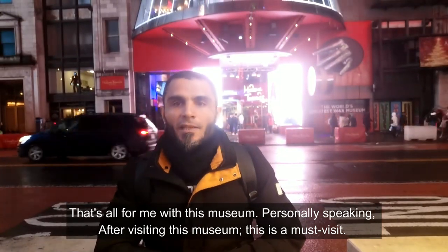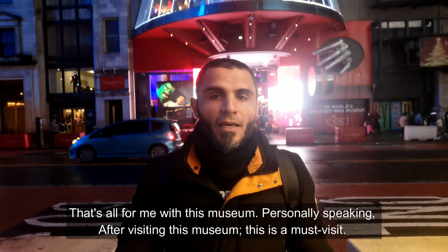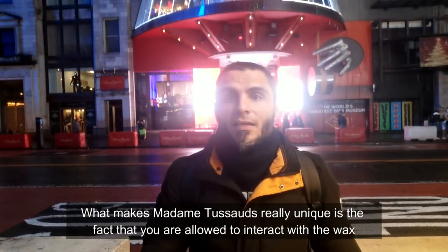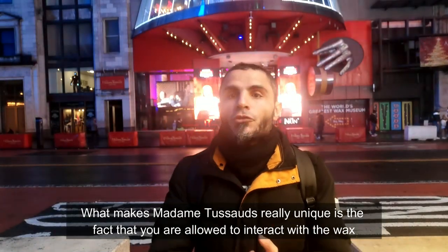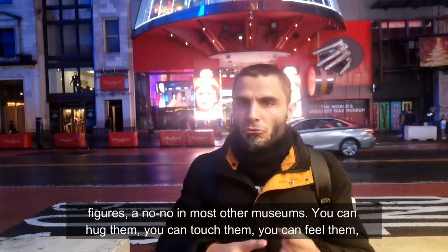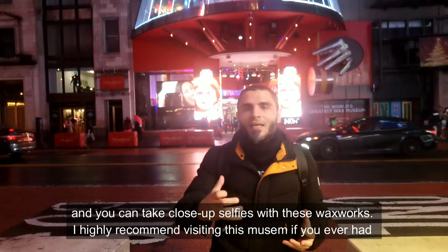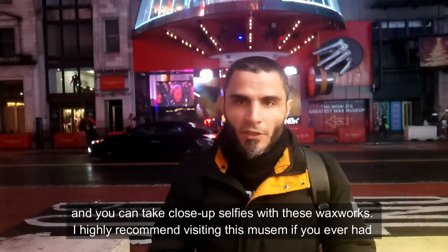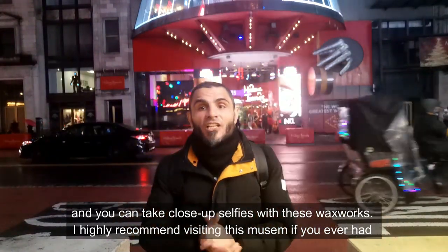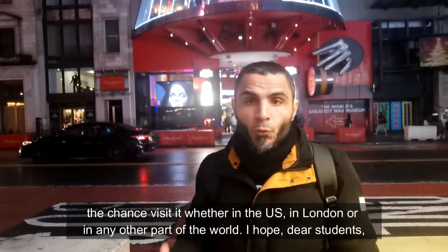That's all for me with this museum. Personally speaking, after visiting this museum, this is a must-visit. What makes Madame Tussauds really unique is the fact that you are allowed to interact with the wax figures — a no-no in most other museums. You can hug them, touch them, feel them, and take close-up selfies with these waxworks. I highly recommend visiting this museum if you ever get the chance, whether in the United States, in London, or in any other part of the world.